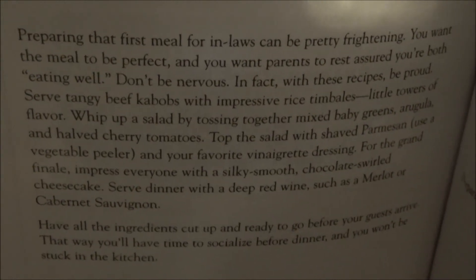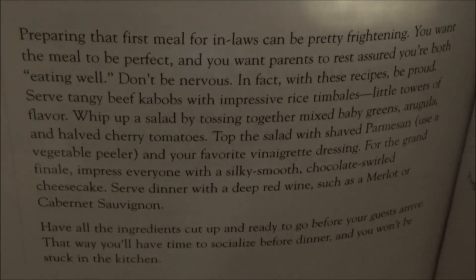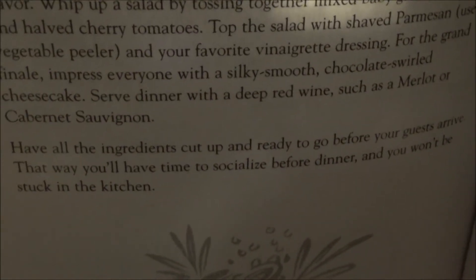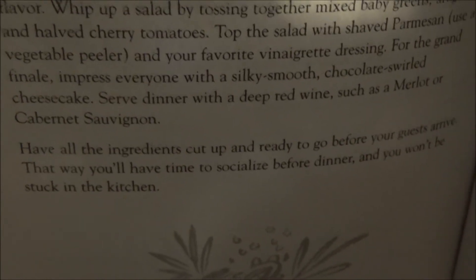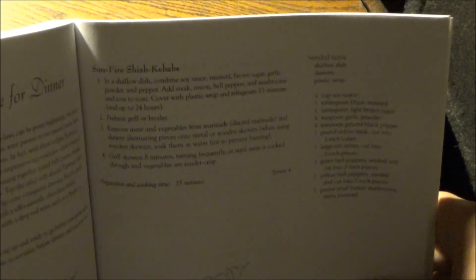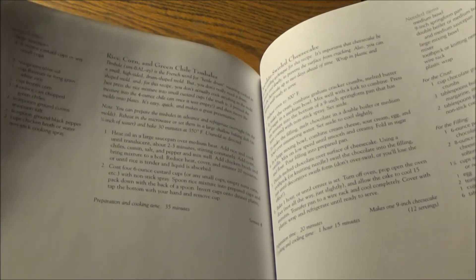For the grand finale, impress everyone with a silky-smooth chocolate-swirled cheesecake. Serve dinner with a deep red wine, such as a Merlot or Cabernet Sauvignon. Have all the ingredients cut up and ready to go before your guests arrive — that way you'll have time to socialize before dinner, and you won't be stuck in the kitchen. Do you know what the term is for that? It's a French term — mise en place — everything ready in its place. A little Food Network Chef John joke I accidentally stumbled upon. So far: shish kebabs, the rice, corn and green chili tamales, and the chocolate-swirled cheesecake.